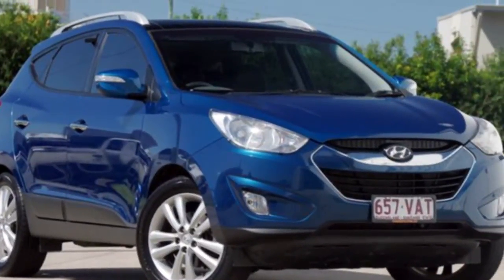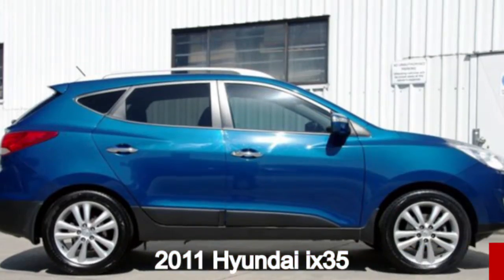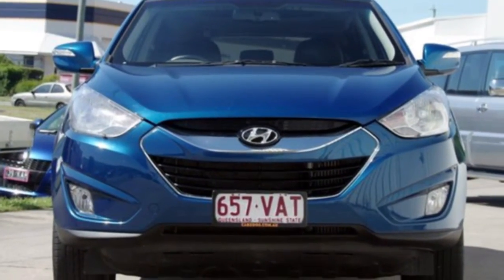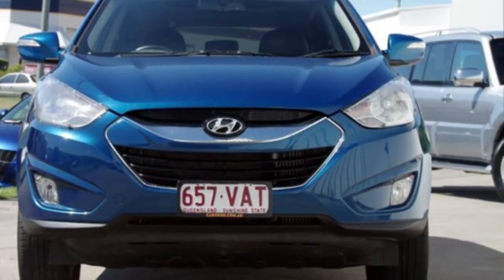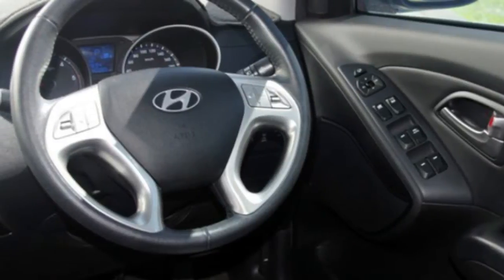You'll simply love this 2011 Hyundai iX35. This iX35 has an efficient 2.0-litre engine and a smooth shifting automatic transmission. The attractive blue exterior is complemented by its stylish interior.